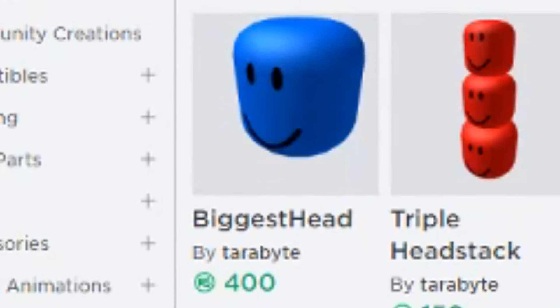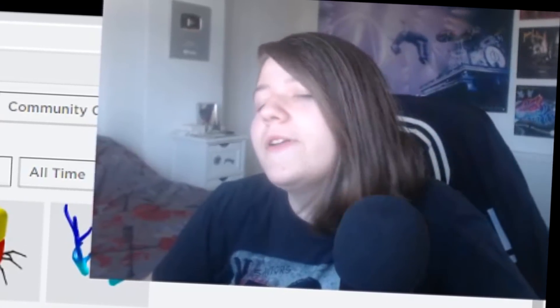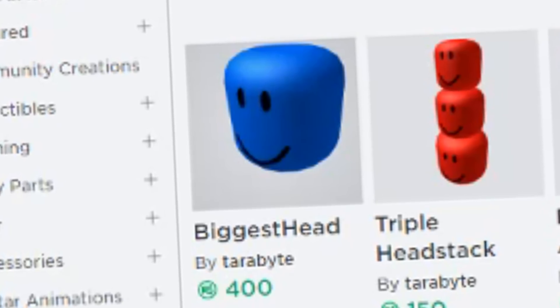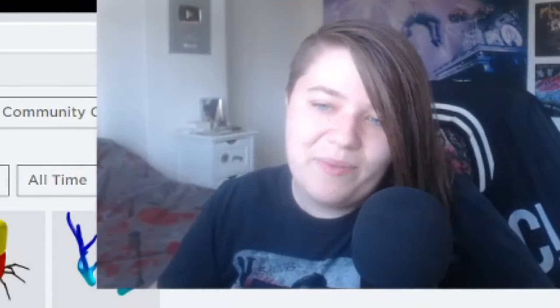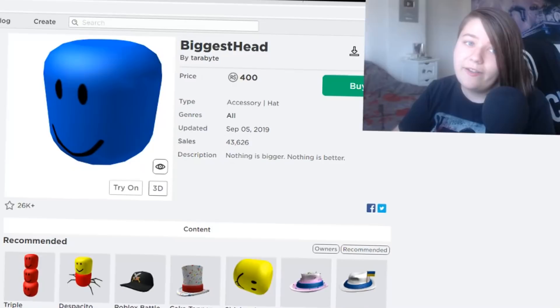Not only that, but three of those four are actually the items that started the whole drama. I think that's really unfortunate, because a lot of other people have clearly put a lot of time and effort into their hats. The top selling item in the UGC catalogue is literally a Roblox head but sized a bit bigger — that's very insulting for people who create entire models and textures from scratch while this person just resized a Roblox head. These hats are literally just Big Head and Headstack but slightly different.